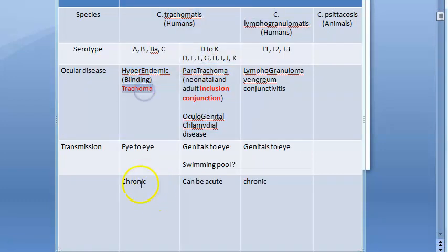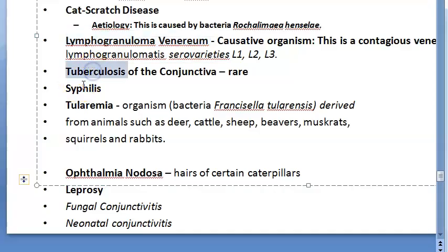To summarize the Chlamydia group: Chlamydia trachomatis causing trachoma is chronic, and Chlamydia lymphogranulomatis serovars L1, L2, L3 causing lymphogranuloma venereum conjunctivitis is also chronic. Other conditions in between can be acute. Don't forget tuberculosis, syphilis, and leprosy — tuberculosis and leprosy can always be remembered together.